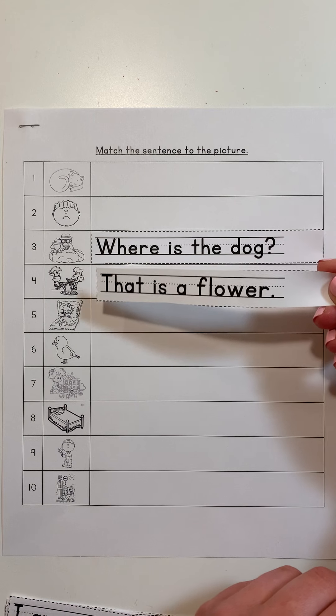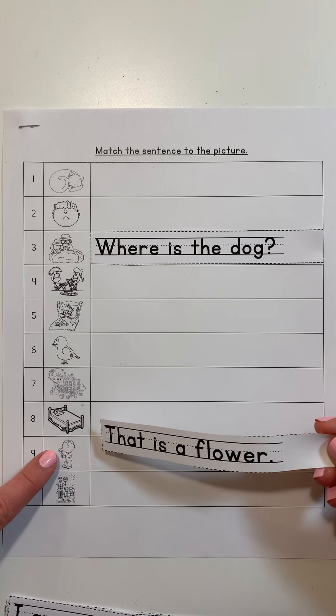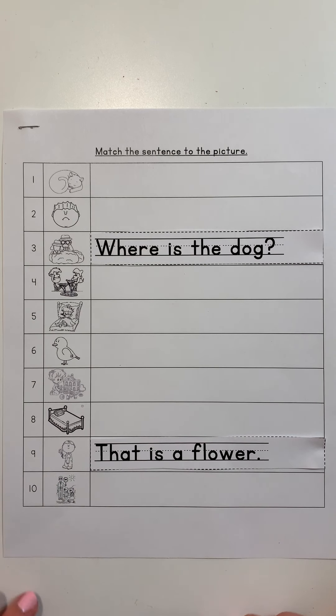People eating pizza? No. A bird? No. What do you see right there in the boy's hand? A flower. The boy is thinking, 'That is a flower.' The picture matches the sentence.